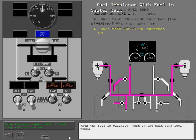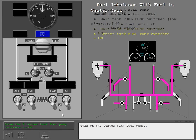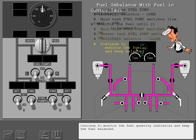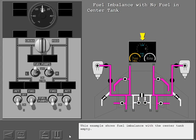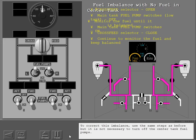When the fuel is balanced, turn on the main tank fuel pumps, then turn on the center tank fuel pumps, and close the cross feed valve. Continue to monitor the fuel quantity indicators and keep the fuel balanced. This example shows fuel imbalance with the center tank empty. To correct this imbalance, use the same steps as before, but it is not necessary to turn off the center tank fuel pumps.